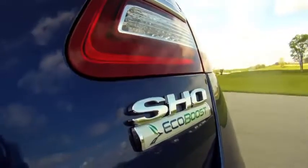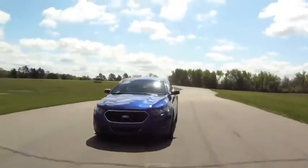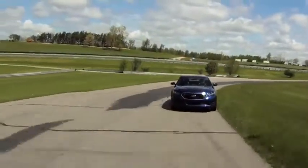The stability control system has been tuned very well to stay out of the way as long as possible and to come in very smoothly. The cooling system has been increased upwards of 25-30% for heat rejection so that you can run at a track pretty much all day and not have the car overheat and leave you stranded. You can drive this to the track, perform at the track, and drive it home.